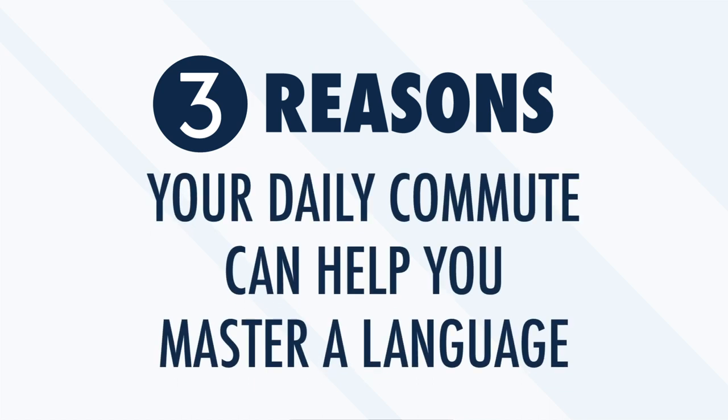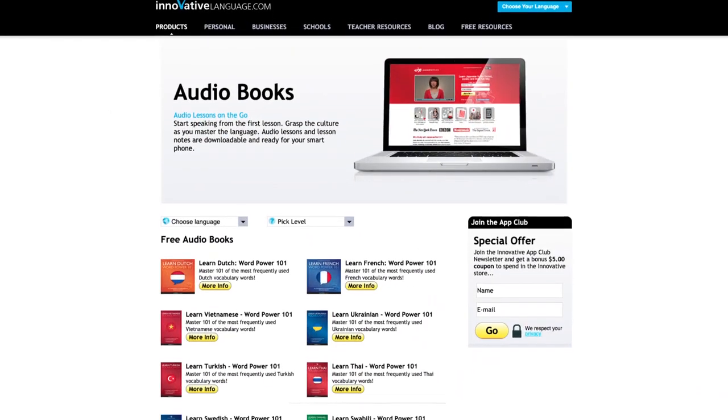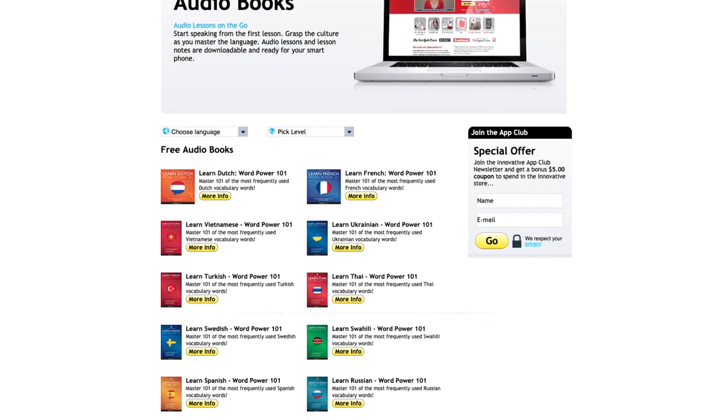Three reasons your daily commute can help you master a language in the next year. On average, Americans spend more than 300 hours per year commuting. During the commute to and from work, over six hours a week is completely wasted — the time isn't used to help you reach any goals or objectives. But thanks to online language learning platforms with audiobooks and other resources that you can access during your commute, you can easily transform wasted time into progress toward learning a new language. With over 300 hours available annually, your daily commute could provide you with enough time to gain significant skills in a new language each and every year.